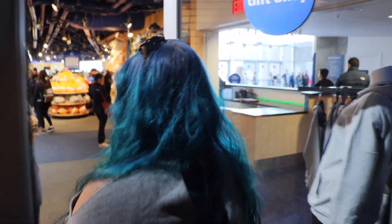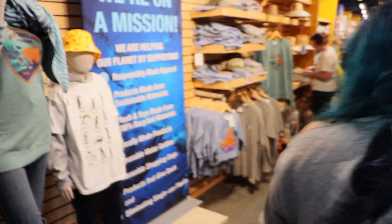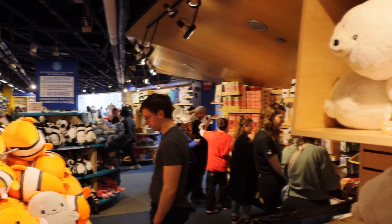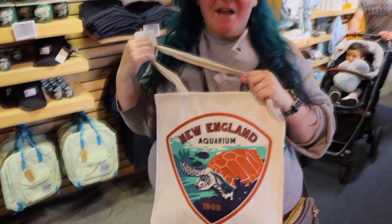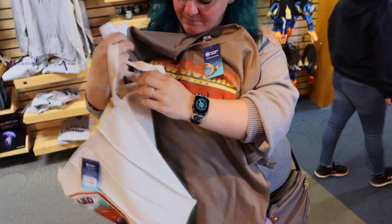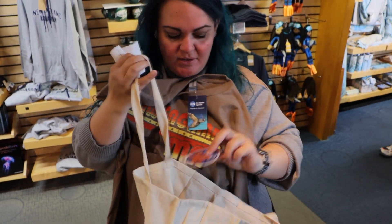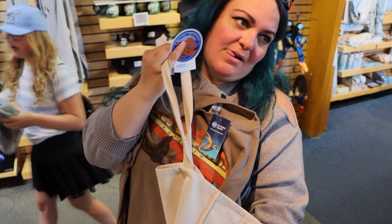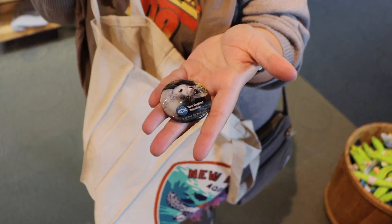Up next, my favorite part — the gift shop, and I'm buying all the things. The pair of socks. Small plushies are only $16, the bigger plushies are like $40. For $51 I got a bag, a shirt that was cute with the little sea lion on it, a sticker, and a magnet. Clearly the seals were my favorite — I almost got the penguin magnet, but I got the seal magnet.